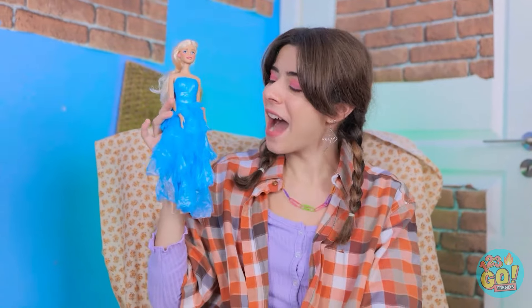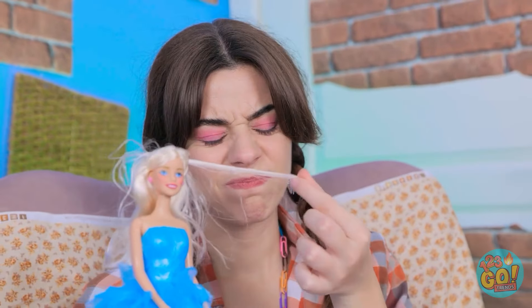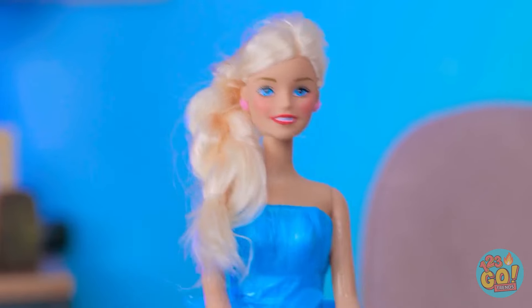So stylish! I would wear that! We need to do something about your hair! We can't go to the salon, but that's okay — I'm a wizard when it comes to hair!